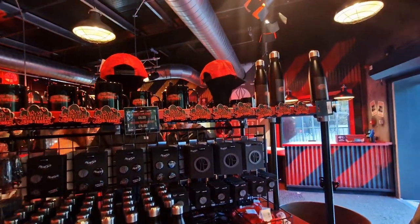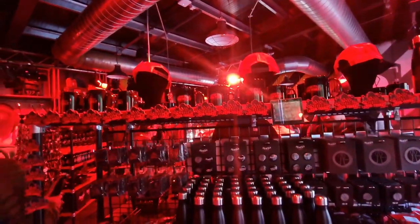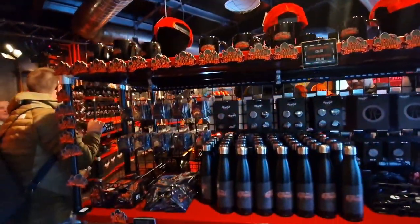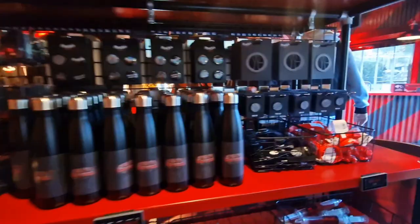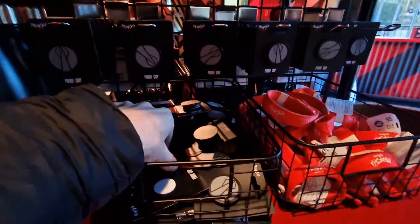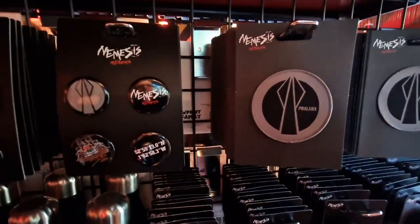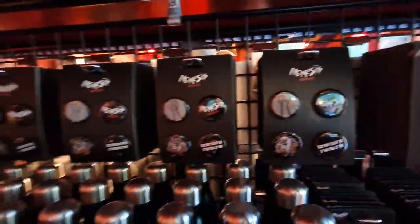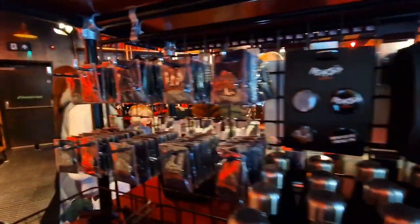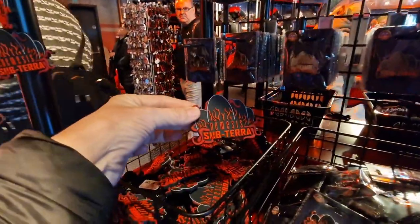Strong water bottle. Magnets. Cups. A phone group. Finn badges — Finn badges as your fridge magnet.